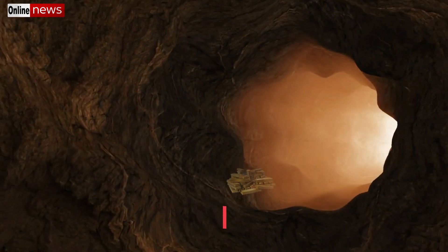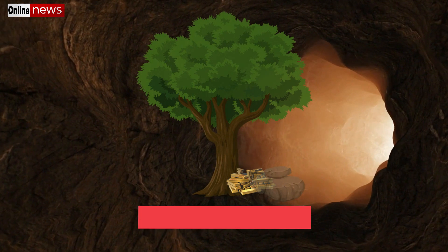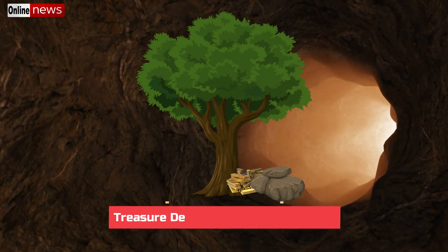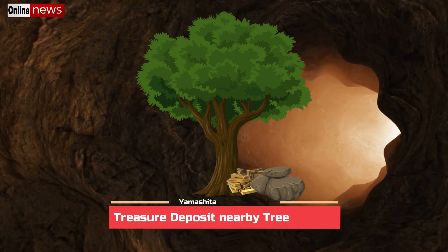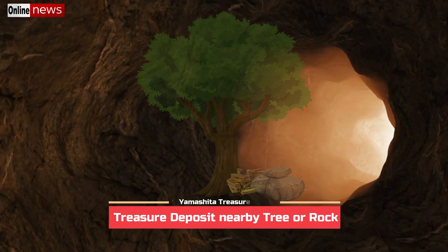Most Yamashita treasure signs pertaining to deposits hidden nearby a tree or rocks consist of triangle symbols. Note: in the previous post entitled 'Deposit Around the Tree,' the discussion also covered signs comprising triangle symbols. However, they are only applicable when there are separate trees or rocks around the site that are arranged in triangular formation.